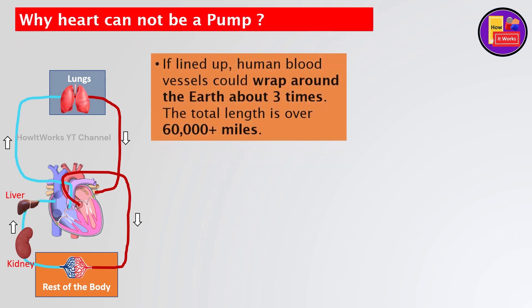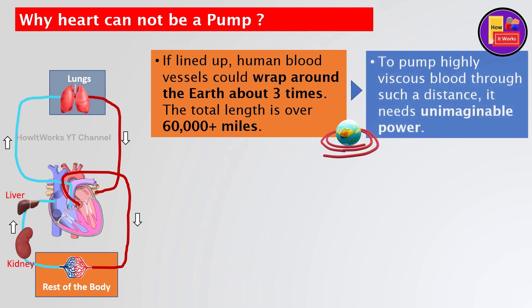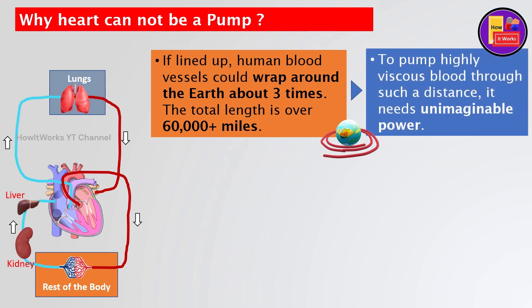If lined up, human blood vessels could wrap around the earth about three times — the total length is over 60,000-plus miles. To pump highly viscous blood through such a distance, it would need unimaginable power.